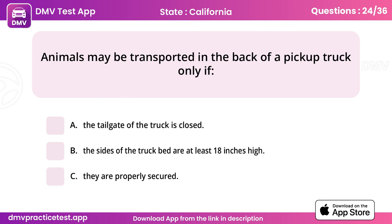Question 24. Animals may be transported in the back of a pickup truck only if. Answer: C, they are properly secured.